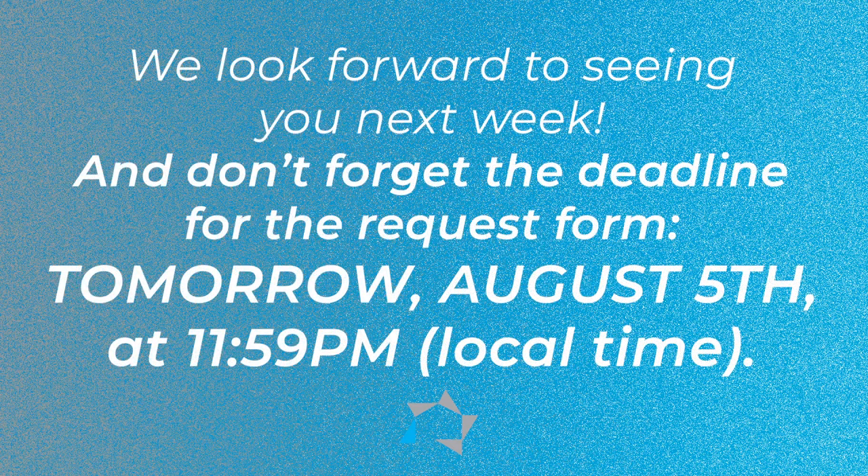We look forward to seeing you next week for another Tuesday tip, and don't forget that deadline for the request — it's August the 5th, 11:59 p.m. local time. Thank you.